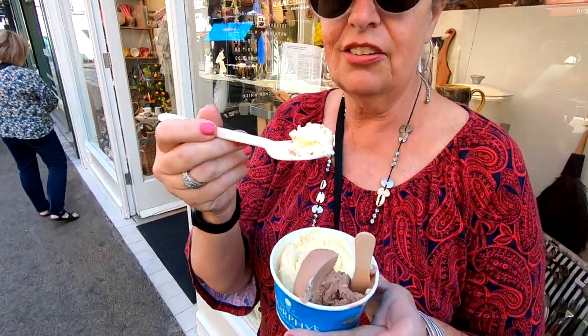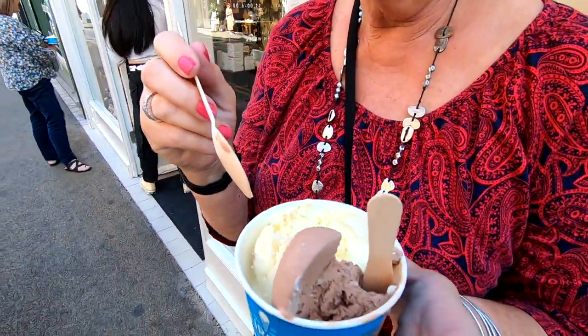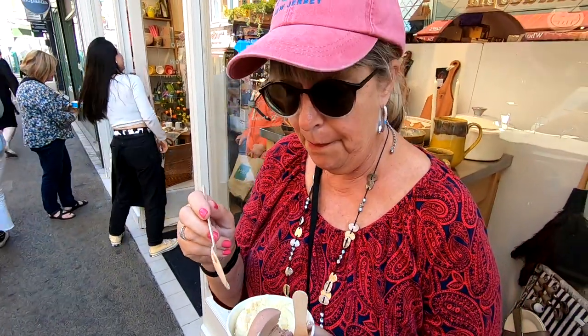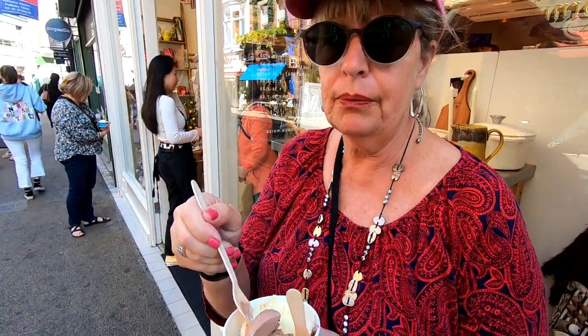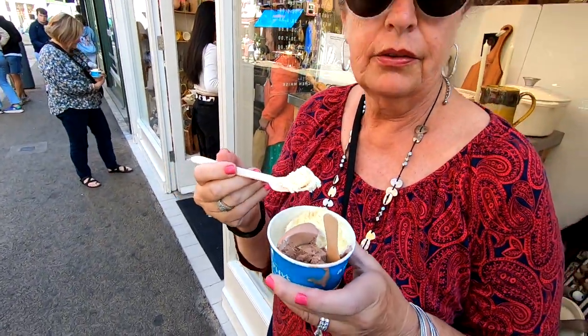We tried whiskey chocolate and caramel honeycomb — both delicious. The ice cream was good, though not quite as good as Leopold's Ice Cream in Savannah, Georgia, so check that out next time you're in Savannah.